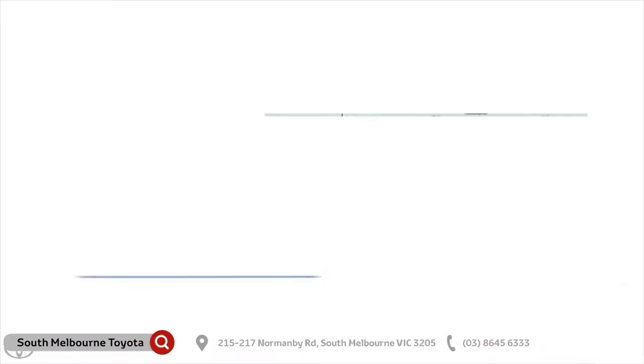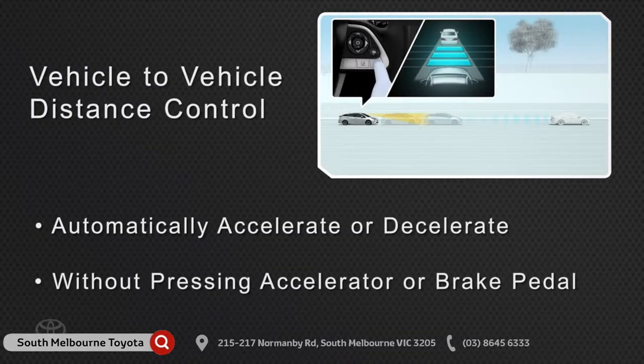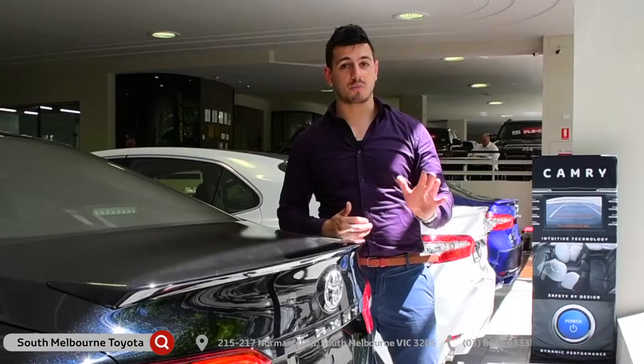Thanks to Toyota SafeSense, you'll get the Pre-Collision Safety System, Lane Departure Alert, Auto High Beam and Adaptive Cruise Control, which all come as standard across the Camry range.